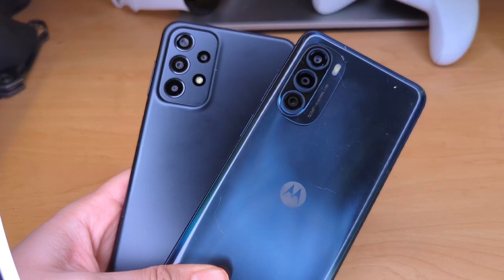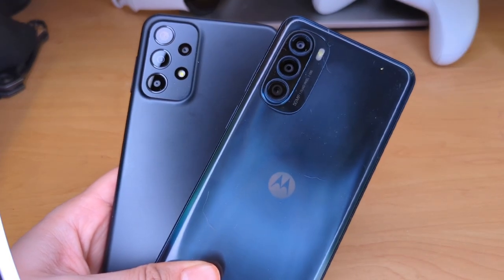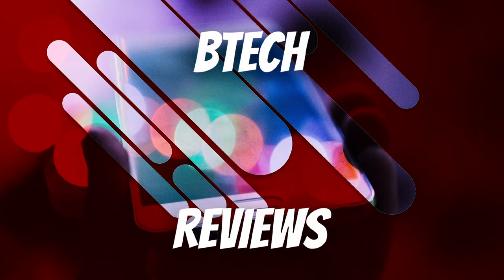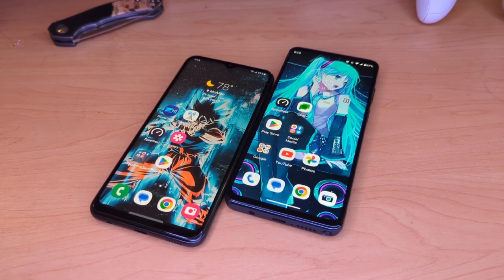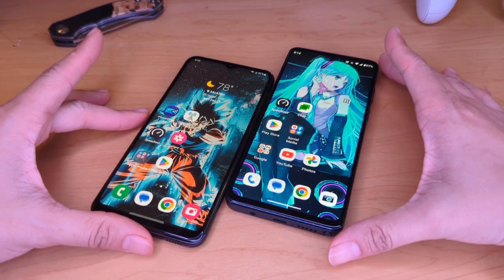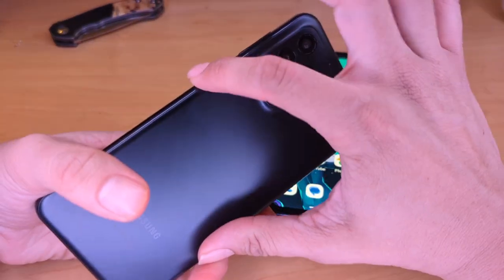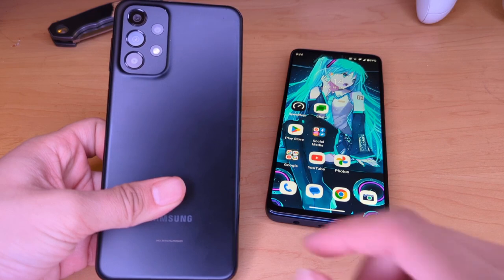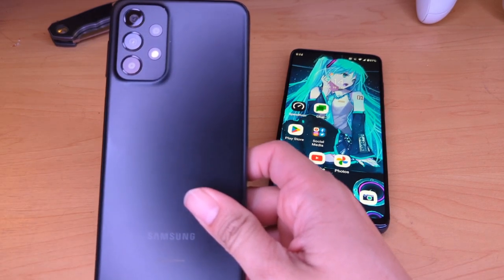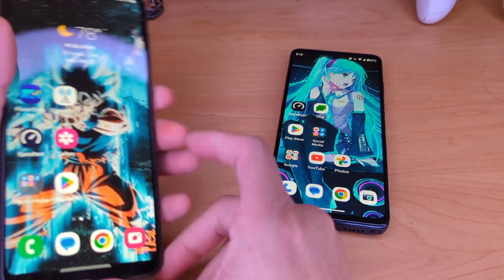Hey guys, this is Mike from B-Tech Reviews and today we compare the Samsung Galaxy A23 5G versus the Moto G Stylus 5G. Welcome back to the channel — Mike from Budget Tech Reviews here. I wanted to have a little battle between two decent mid-range devices. To my left is the Samsung Galaxy A23 5G. As of making this video, I paid $10 for this on Boost Mobile, which came out to about $50 with tax because you have to purchase a plan. I got both phones around the same time, and now we'll go over the specs.